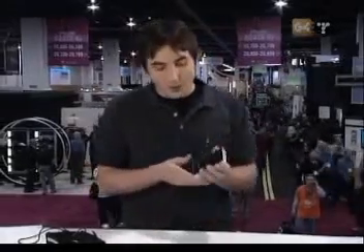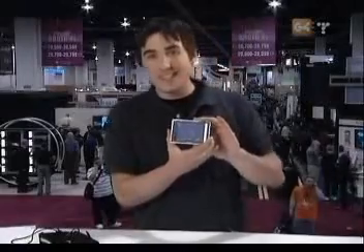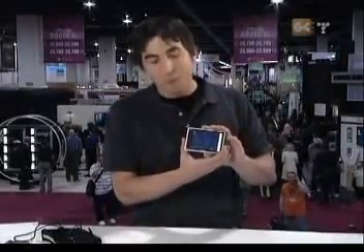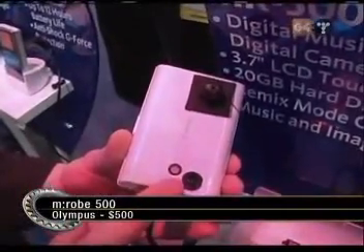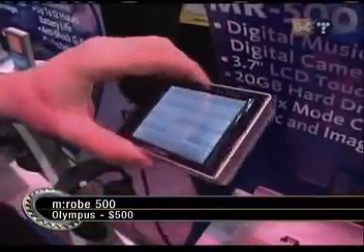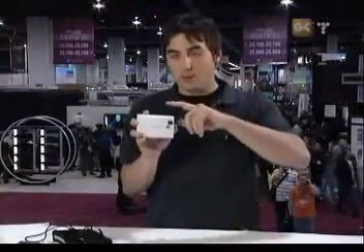It's like I should just live here. This is my favorite place to be in the entire world. There's so much cool stuff. The first one — you're going to love this — the Olympus M-Robe 500. This is a digital camera. It's got a crazy screen, retails for about $499. The most unique thing about this is that there's no buttons on here. It's all touchscreen, has a really slick interface. It has an integrated 20-gigabyte hard drive, 3.7-inch touchscreen, and it keeps all of your pictures and your music.